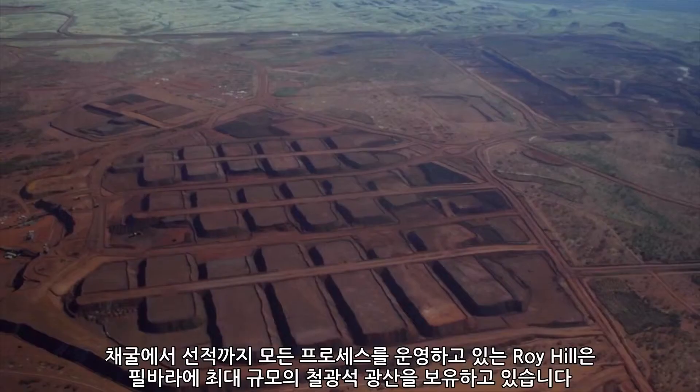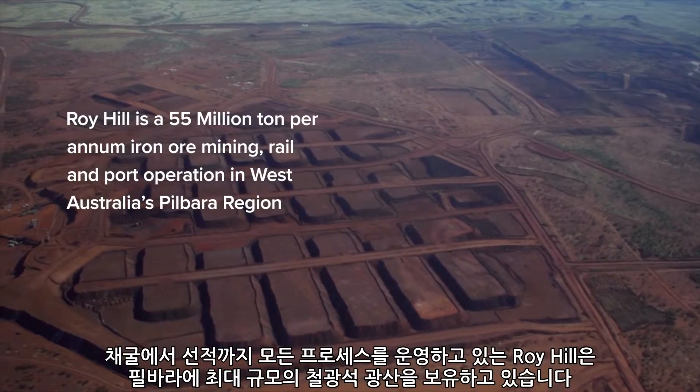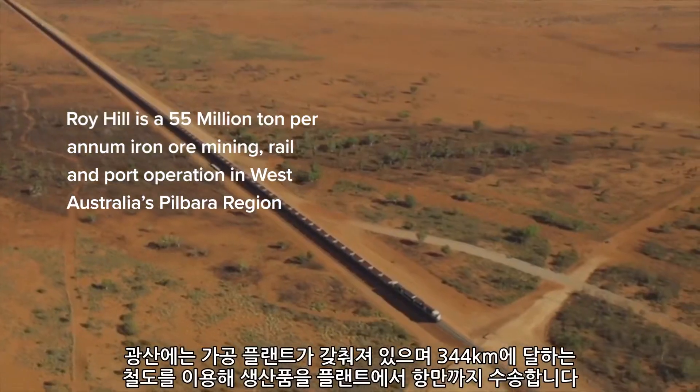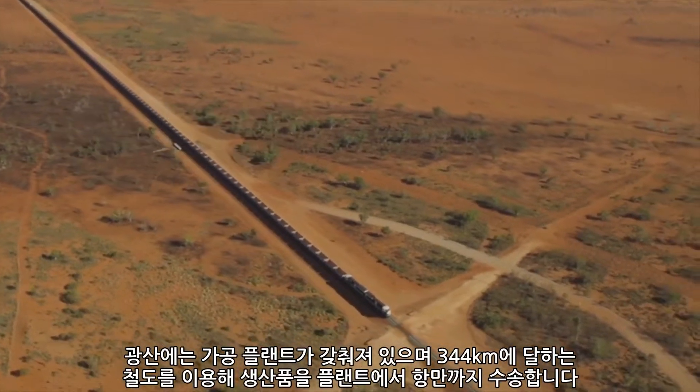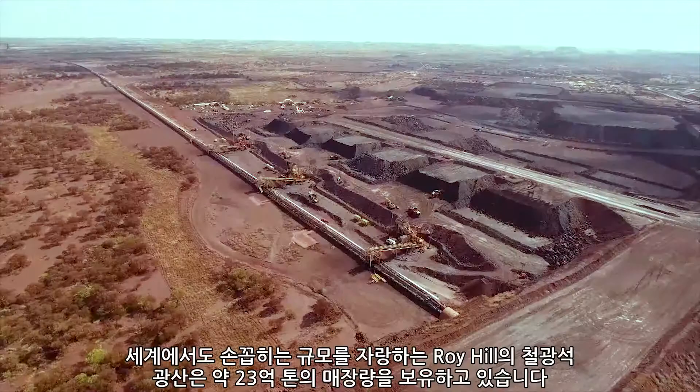The scope of operations at Roy Hill: we have a mine up in the Pilbara which is one of the largest mines in iron ore. Located at the mine we also have a processing plant, and from there we have a 344-kilometre railway that takes the product through to our port operation where we load it onto ships at Port Hedland. Our mining operation is one of the largest in iron ore.